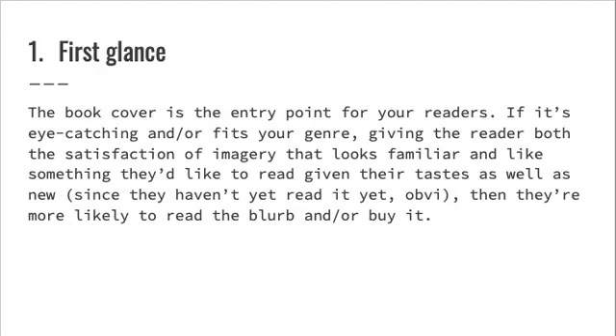Number one: first glance. The book cover is the entry point for your readers. If it's eye-catching and fits your genre — giving the reader both the satisfaction of imagery that looks familiar and like something they'd like to read given their tastes, as well as new, since they haven't read it yet obviously — then they're more likely to read the blurb and move on to buy it.